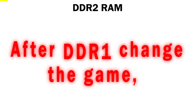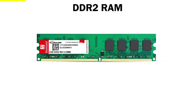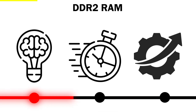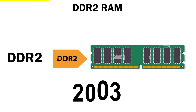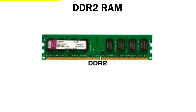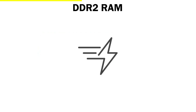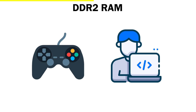DDR2. After DDR1 changed the game, the world wanted computers that were even faster, and that's when DDR2 RAM arrived. Think of it like the teenage version of DDR1 — smarter, quicker, and much more efficient. DDR2 came around 2003, and it didn't just increase speed, it doubled it. While DDR1 worked at around 266 to 400 MHz, DDR2 could reach up to 800 MHz. That meant faster loading times, smoother apps, and better performance for gamers and professionals alike.